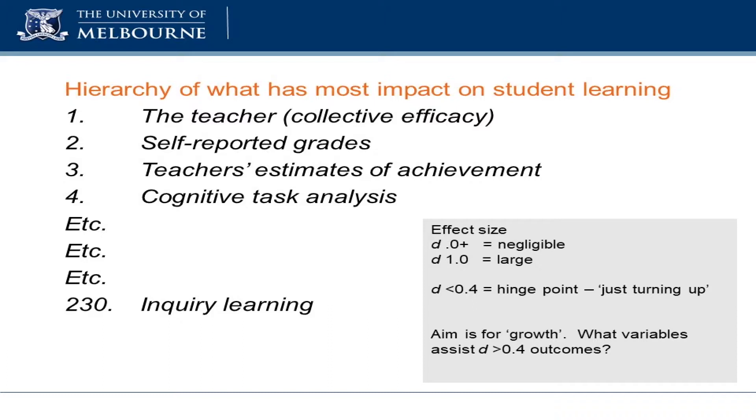In effect, what John did was say: when you look at all the particular material that exists out there, what actually makes a difference? Let's not waste our time doing things that actually have got no significant impact on kids' learning, because that's what we're there for. John published those, according to the data from his synthesis, in a hierarchy — from one down to about 240 or 250 now. These are the factors that make a difference. Guess what's at the top? The teacher. The teacher is most important.